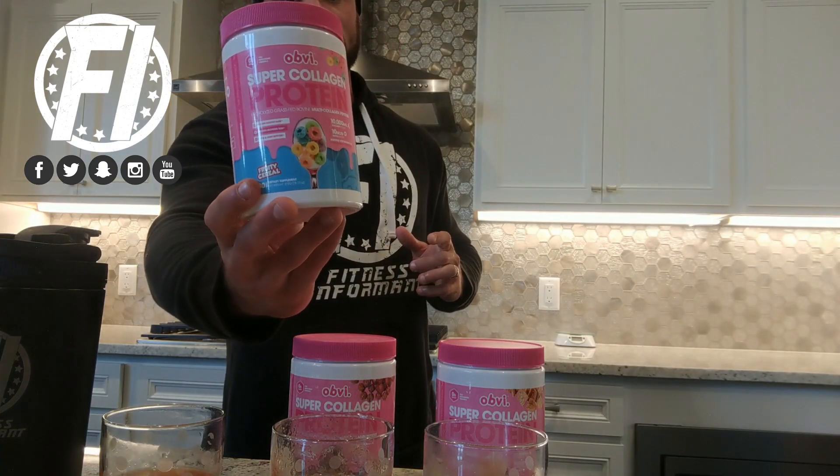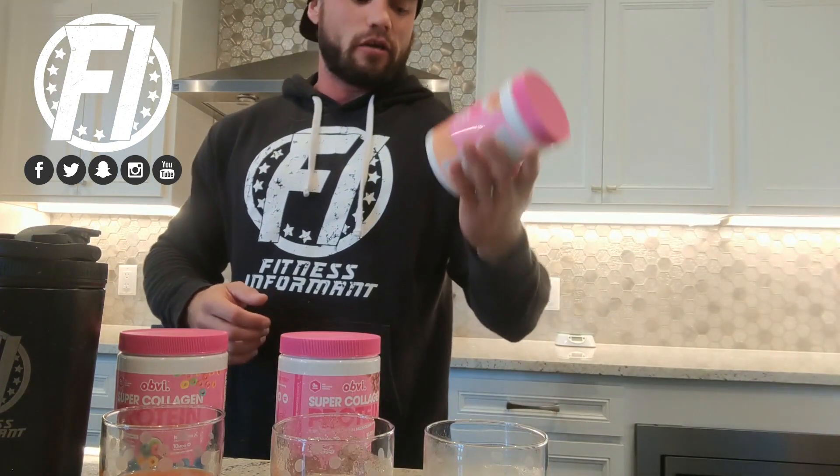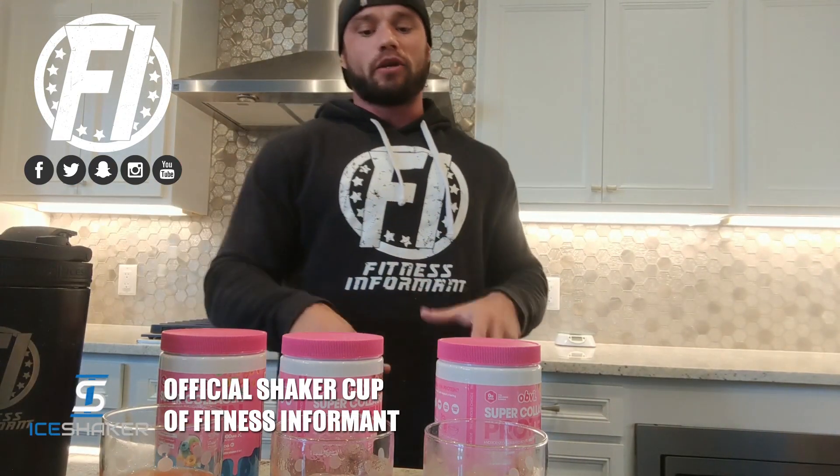They have three different flavors here. Cereal flavors are all the rage in whey protein, and they brought that over to collagen as well. This one is Fruity Cereal, a lot like Fruit Loops. This one is Cocoa Cereal, a lot like Cocoa Pebbles, which was my favorite as a kid. And this one is Cina Cereal, based on Cinnamon Toast Crunch. We mixed each one up in six ounces of water, one serving in the official Fitness Informant ice shaker cup, to get a nice mixture.